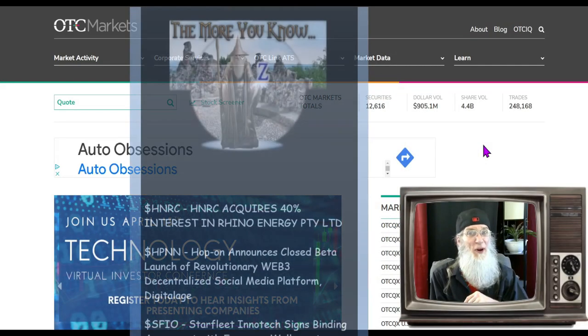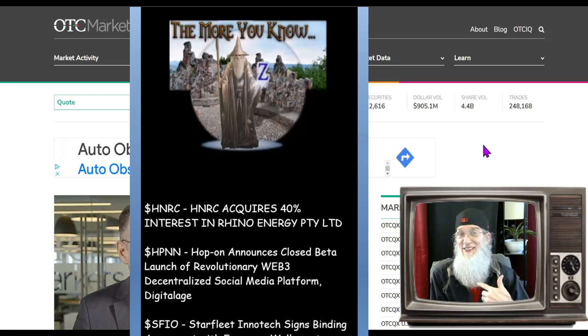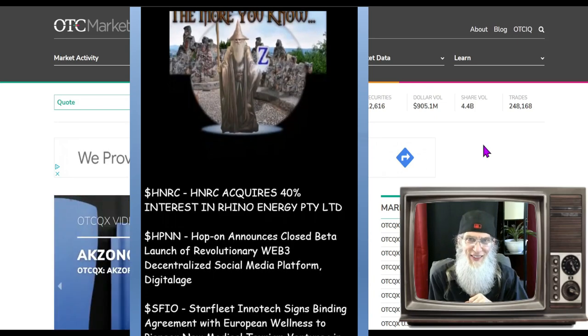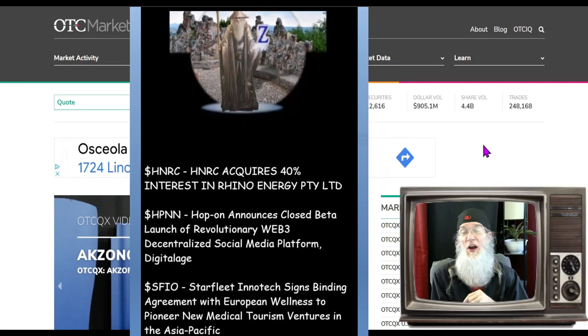Every day is an adventure when you're a penny stock trader. I'm John Zadar, I'm the host of On Top and Hot, and this is Monday April 10th.